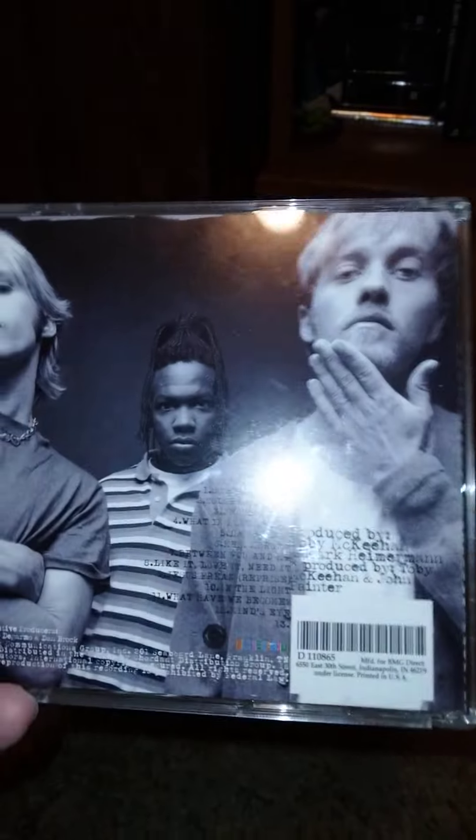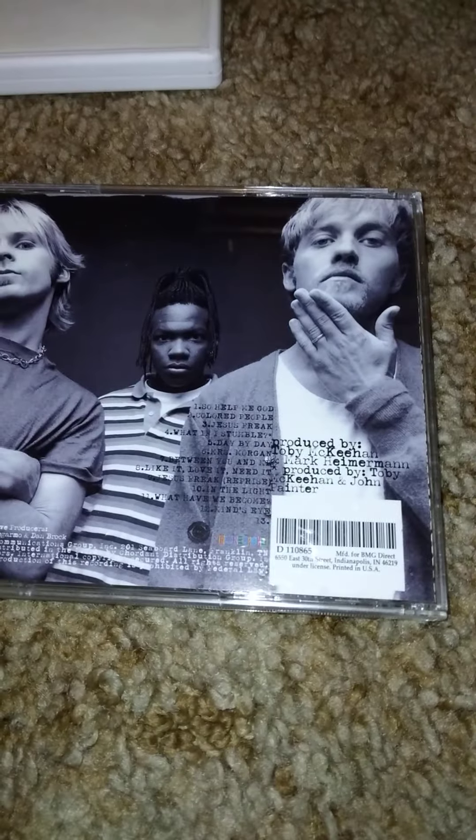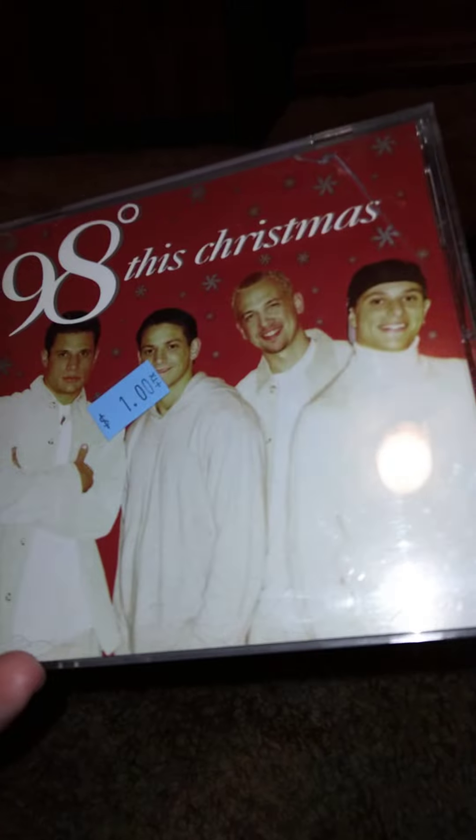Then I got this — it's DC Talk, this is DC Talk Jesus Freak. That's what's on that. You can pause and read what it says if you'd like. And then we got this — 90 Degrees, This Christmas.